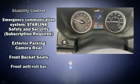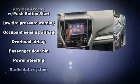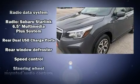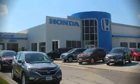Subaru ensures the safety and security of its passengers with equipment such as dual front impact airbags, head curtain airbags, traction control, brake assist, a panic alarm, and four-wheel disc brakes with ABS. A Carfax history report provides you peace of mind by detailing information related to past owners and service records.